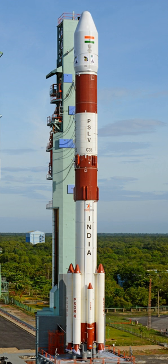Four boosters are ground-lit and the remaining two ignite 25 seconds after launch. The solid boosters carry 9 tons, or 12 tons for the PSLV XL configuration, of propellant and produce 510 kilonewtons and 719 kilonewtons thrust respectively. Two strap-on boosters are equipped with SITVC for additional attitude control.